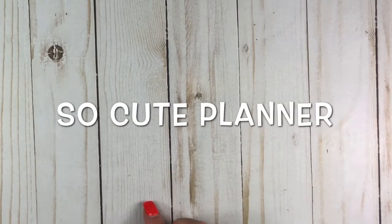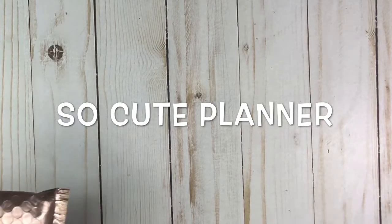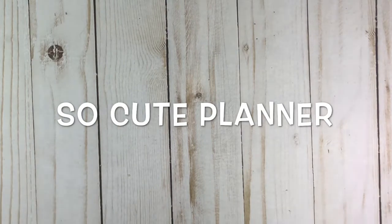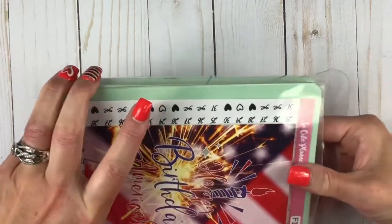Hey guys, welcome back. Crici here with another haul. This one is from So Cute Planner and it's a little bit bigger. It's got a couple different things going on in it. So I wanted to show you some stuff that's going on in the shop. Right now she's trying to get really ready to ship, so she's been pretty busy doing all of that. So let me show you this first thing first.